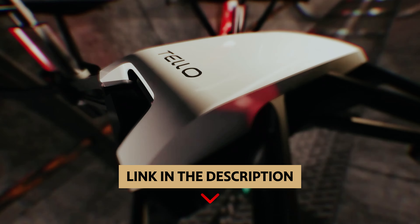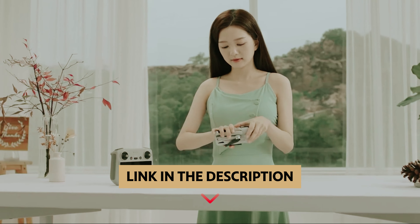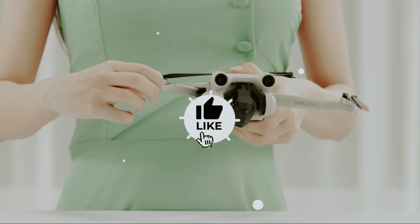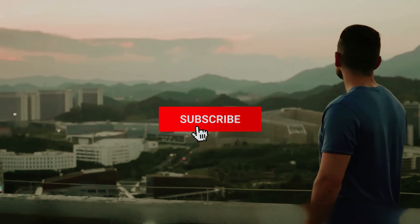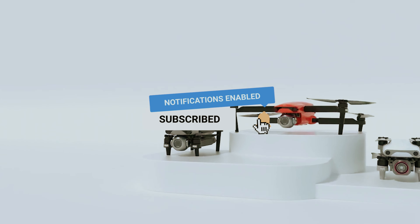Join us as we navigate the thrilling world of drones and discover which model might just be the perfect fit for your needs. To find out more information and updated prices of the products mentioned, be sure to check the links in the description below. Like this video, comment below, and don't forget to subscribe for future updates. Without further delay, let's get started with the list.